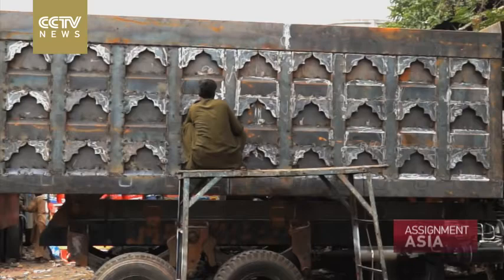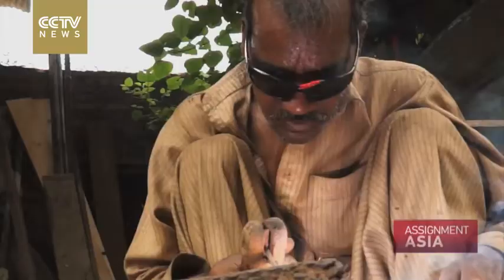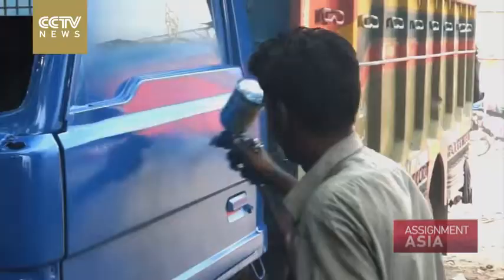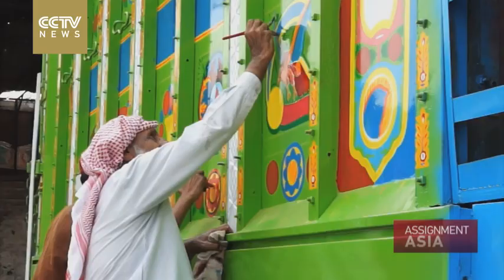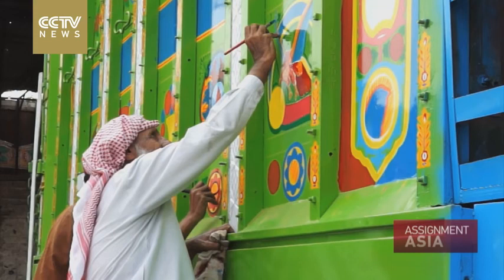Many truck owners come up with their own designs using metal, tinsel, plastic and reflective tape to build upon the basic wood and paint. And Haji Habibul Rahman is one of the best known and respected truck artists in Pakistan.